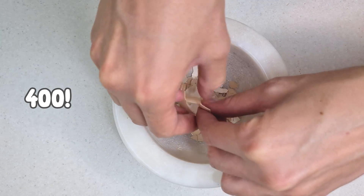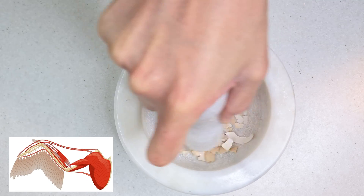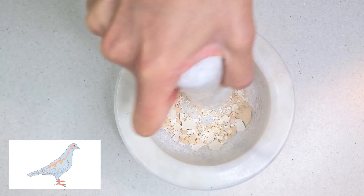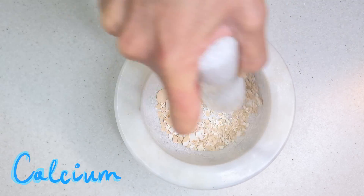Calcium is vital for over 400 body functions. It helps to build and maintain the skeletal structure, support proper muscle movement, and it plays a major role in how the nerves transmit messages to birds.